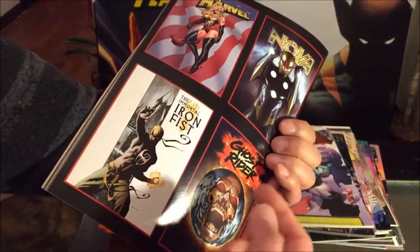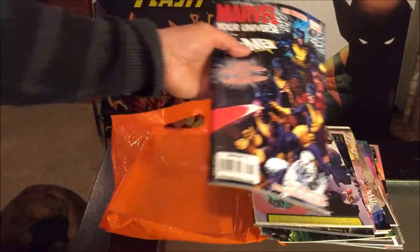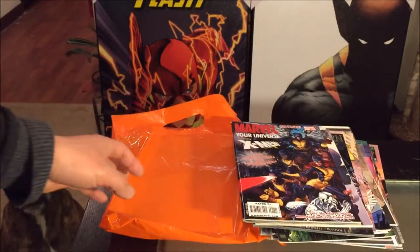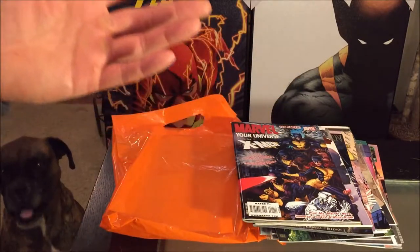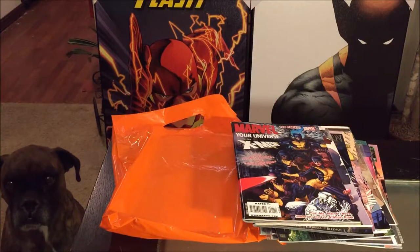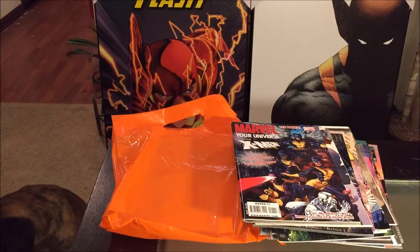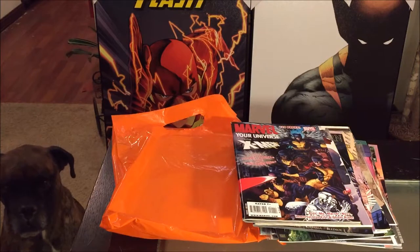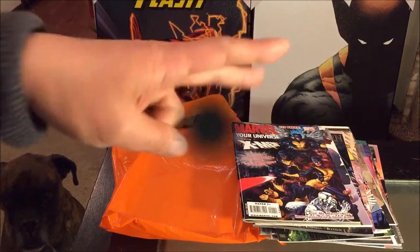I believe they have other team editions such as one for the Avengers as well. Anyway, I hope you guys enjoyed this quick — although kind of unspectacular — comic book haul video. I'll probably be hitting up more of these independent, privately owned comic book stores to see if I can find any good deals. Thanks for watching. Don't forget to like, comment, share, and subscribe. Happy collecting!